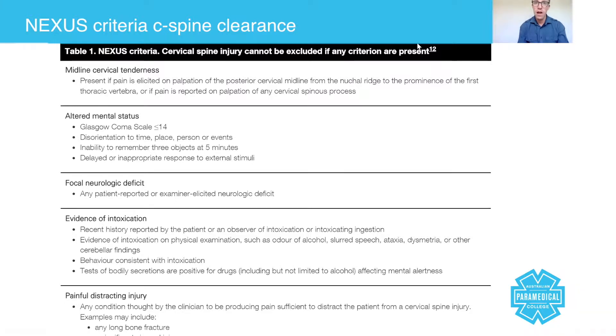More recently, a large research study called the NEXUS study was done, which is now enforced in quite a few ambulance services. It's a very reliable study which now allows paramedics to safely clear someone's c-spine. When we say 'clear,' we mean undertaking an assessment to determine if you're going to need full spinal immobilization or if you can actually get them up and walk them to the ambulance.